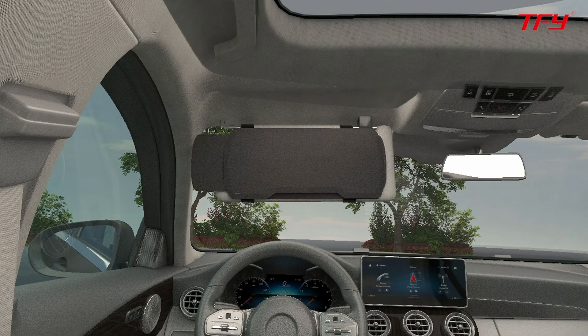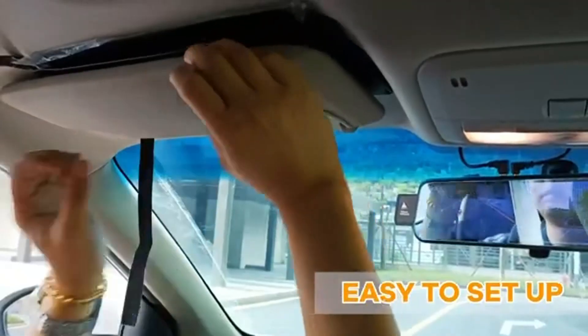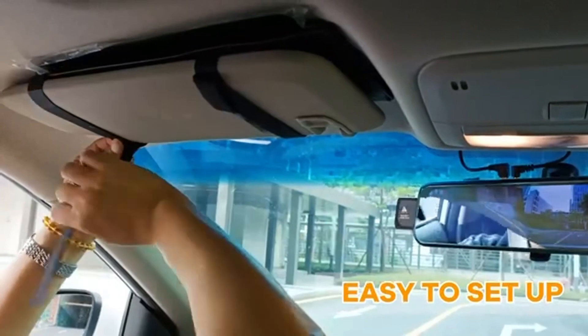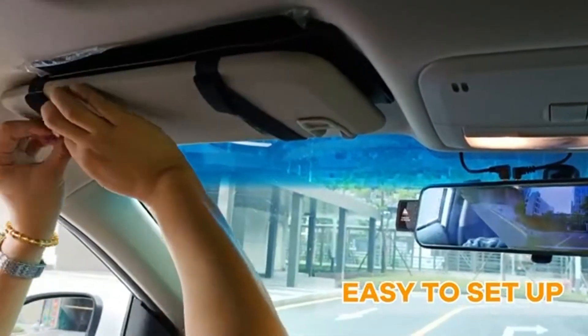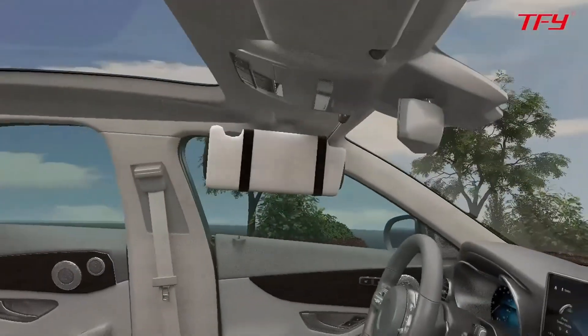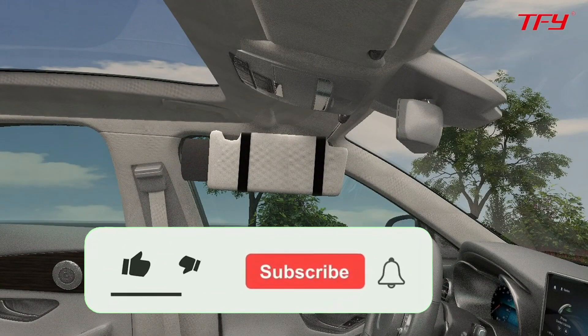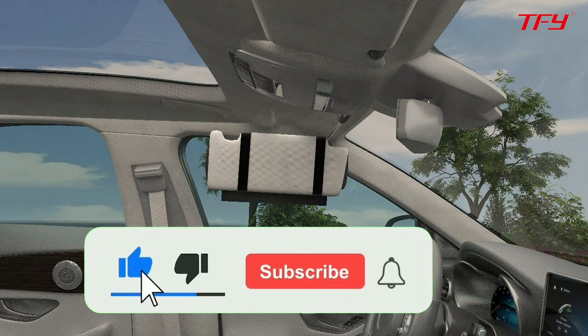With its extended design, it effectively blocks sunlight from both the windshield and side windows, reducing glare and keeping your car interior cool and comfortable. The adjustable design allows you to easily position it at the desired height and angle, providing optimal sun coverage for different driving conditions.